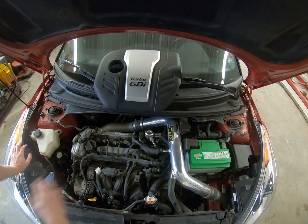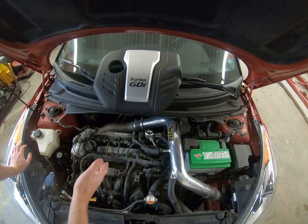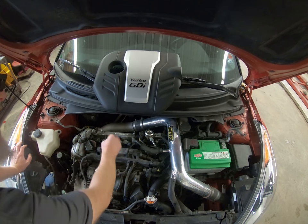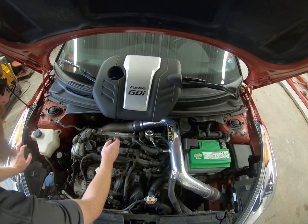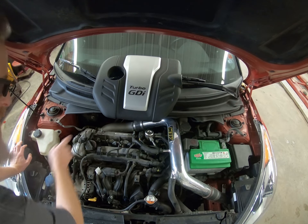We just took the plastic cover off and we're going to take the coil out, starting with just one. I do have four of them here just in case I decide to do all four. This car has 190,000 kilometers — that's about 130,000 miles — so we may want to change all four. The coil has a little gray safety clip; you pull that back, press down, and pull out.